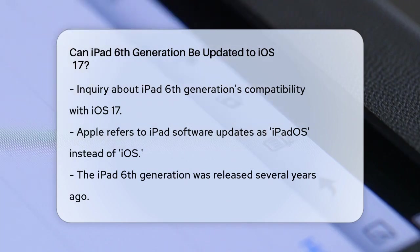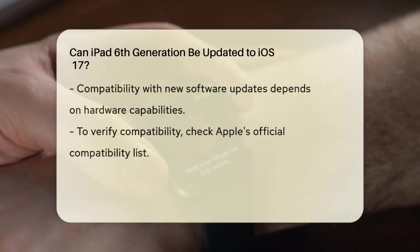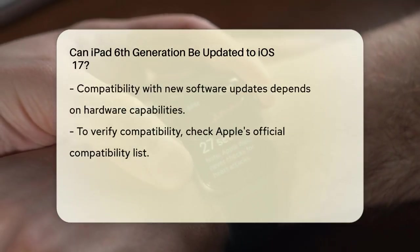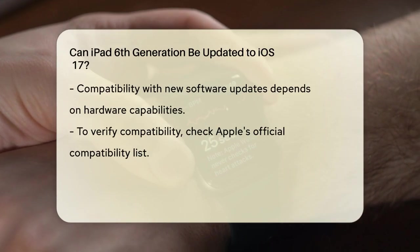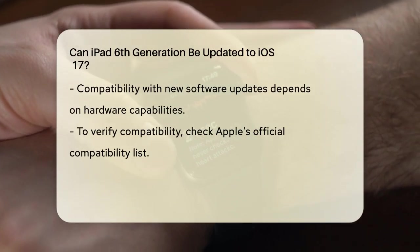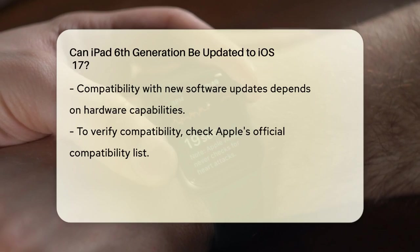The iPad 6th generation, released a few years ago, has specific hardware capabilities that determine its compatibility with new software updates. To check if your iPad can run iPadOS 17, you need to look at Apple's compatibility list. Apple has clearly outlined which iPad models are compatible with iPadOS 17.